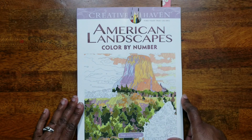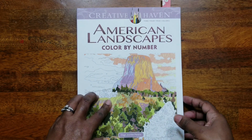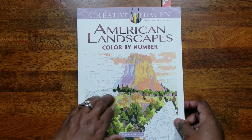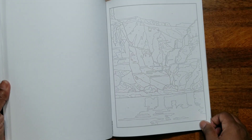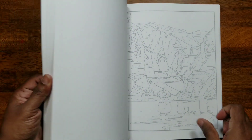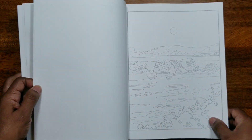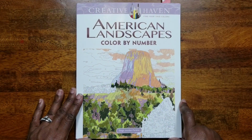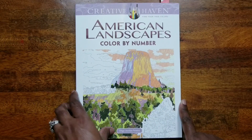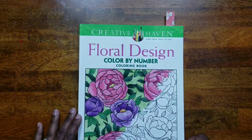Next is 'American Landscapes Color by Number' by Diego Jordan Pierre. Some pages are very intricate and some are more detailed but easy. I did one page and it was very nice and fun. I would definitely recommend this to someone who wants to try color by number.